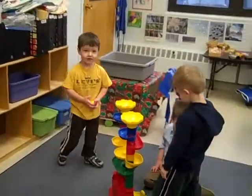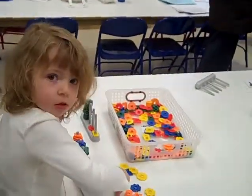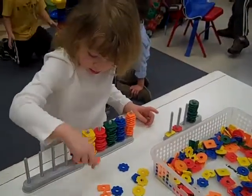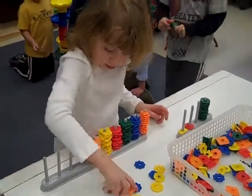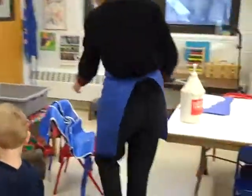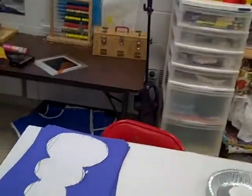Here's the marble machine. Are you sorting them? Here's today's art project.